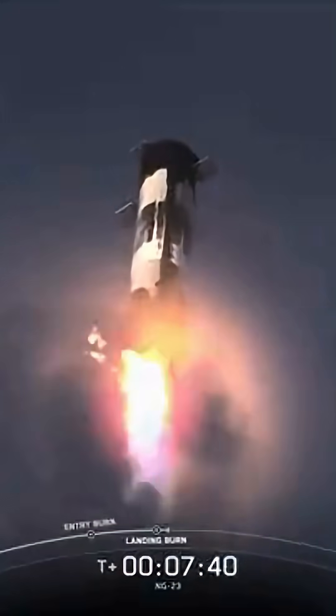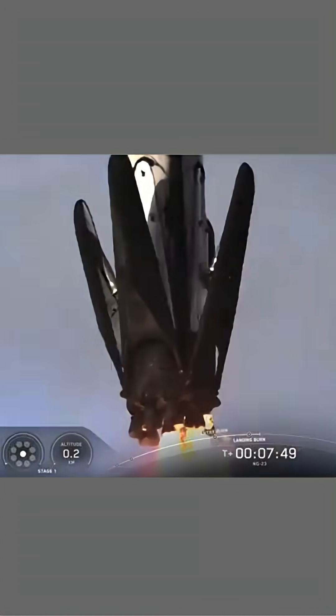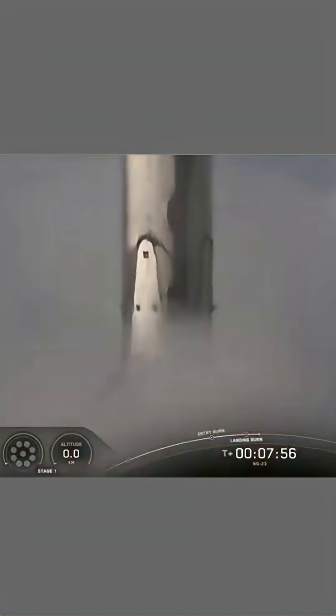You just heard the call-out for the landing burn start on the Falcon 9 first stage. Again, this is the final burn that this booster will see before landing. And that was another successful landing of our Falcon 9 rocket. Stage two has entered.